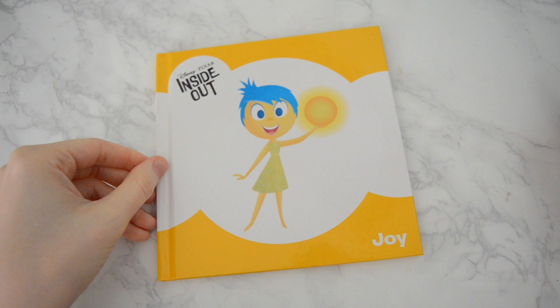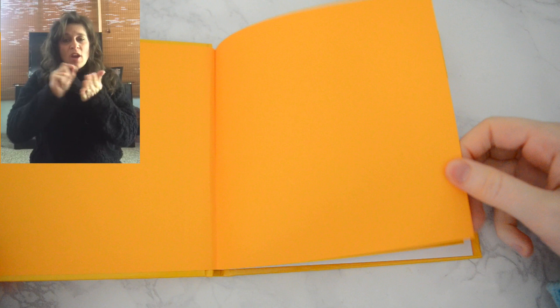Disney Pixar Inside Out: Joy, by Brittany Kendejo. Hi there. I'm Joy.